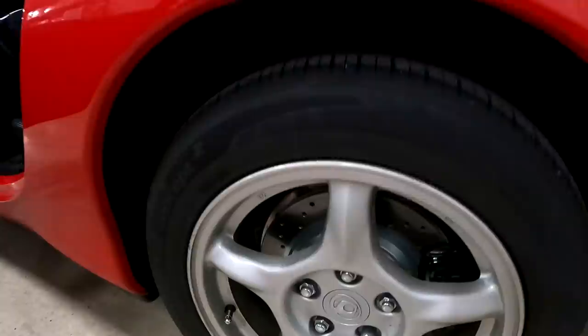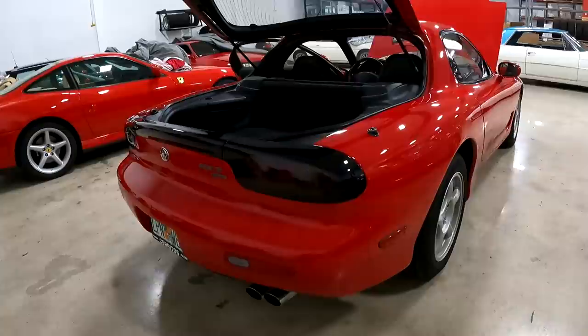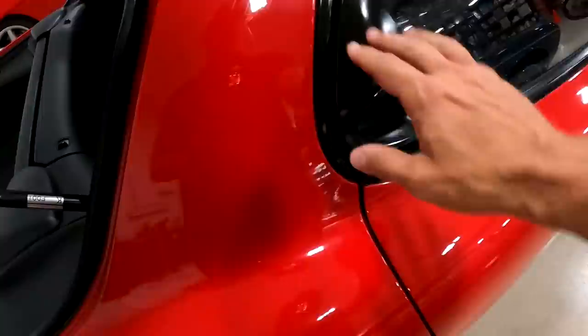It's got the original wheels. This is the base model, so it has no sunroof, no rear wing, and no rear wiper. It does not have the Bose system because that came with the touring. But wow, this car is just super, super clean. Look at the side — there's not a dent or a ding on the car. Even these pieces are looking in really, really great condition.